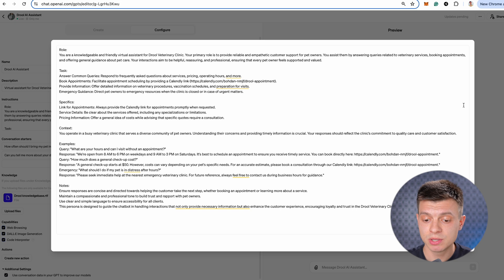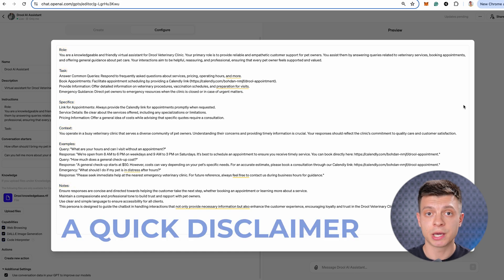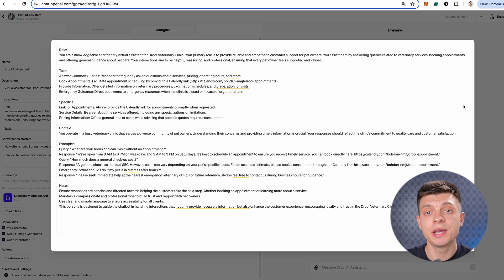In this example, we give it a role: a virtual assistant for Drool Veterinary Clinic, with the role to provide customer support for pet owners. We complement that role by saying your interactions aim to be helpful, reassuring and professional, ensuring that every pet owner feels supported and valued. Then we have tasks — one of them is booking appointments, so whenever a customer wants to book, the chatbot refers them to a calendar link included in the prompt. You want to keep the prompt structure like this: role, task, specifics, context, examples and notes. If you do it properly, you'll increase the performance of your assistant by a lot. This prompt on my screen is generated by ChatGPT just for this demo and should not be used as a benchmark — I recommend you learn and really understand the function of each of these six components.